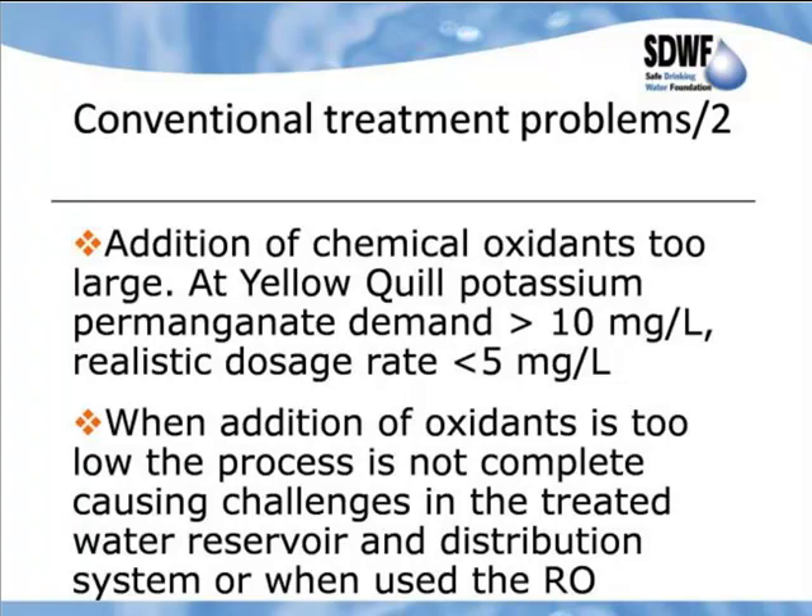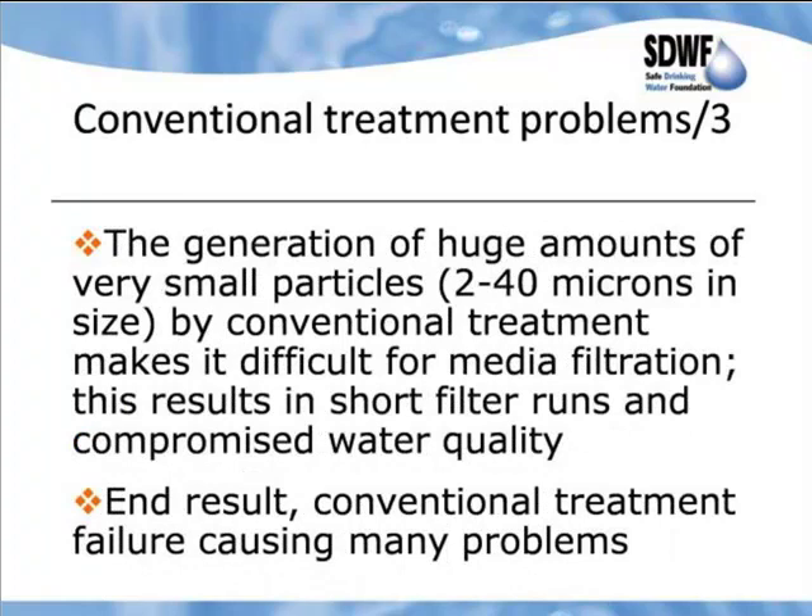Another problem with conventional treatment is that the addition of chemical oxidants needs to be too large. At Yellowquill, potassium permanganate demand is well over 10 mg/L, while a realistic dosage rate is really well below 5 mg/L. When the addition of oxidant is too low, the process is not complete, causing challenges in the treated water reservoir and distribution system, or when used with RO, causing fouling. The generation of huge amounts of small particles — in the 2 to 40 micron size range — makes it very difficult for media filtration, resulting in short filter runs and compromised water quality. The end result is conventional treatment failure.